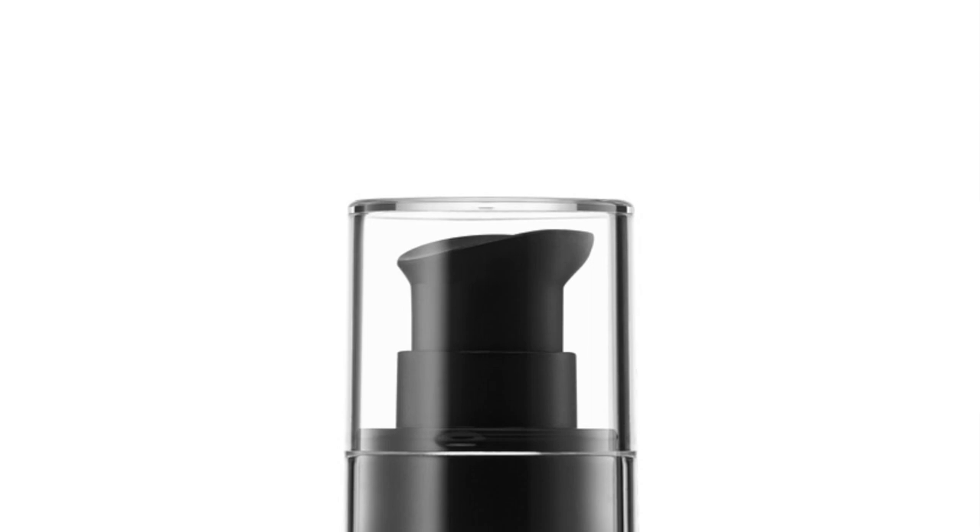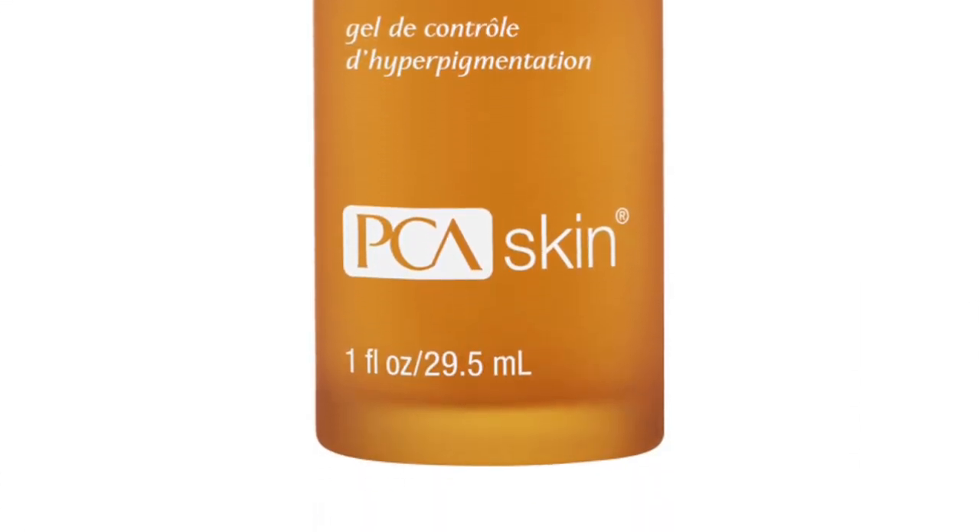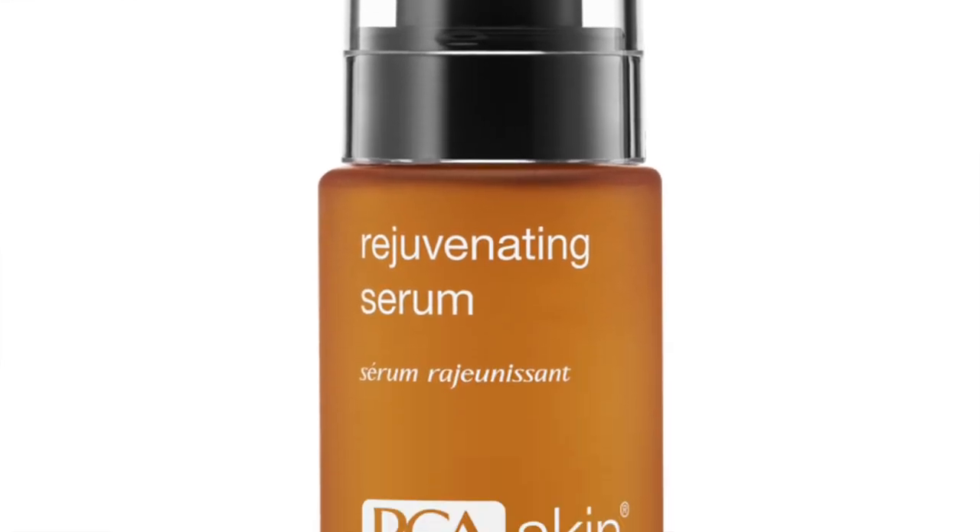At night and in the morning I also put a serum. Right now I'm using the Pigment Gel with hydroquinone because I had some hyperpigmentation scarring from past acne — those darker scarred spots on my face that I want to get rid of so I don't have to put foundation on as much. I also use the Rejuvenating Serum for anti-aging.